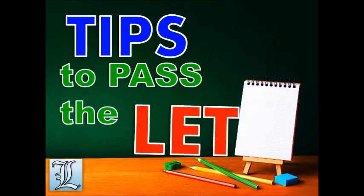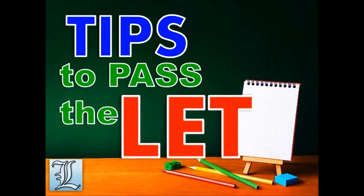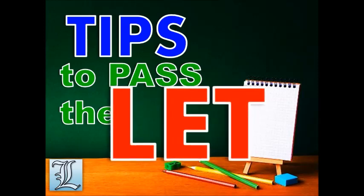Before we start, I will give some tips on how to pass the exam. Not that I am an expert about it, but it works for me.